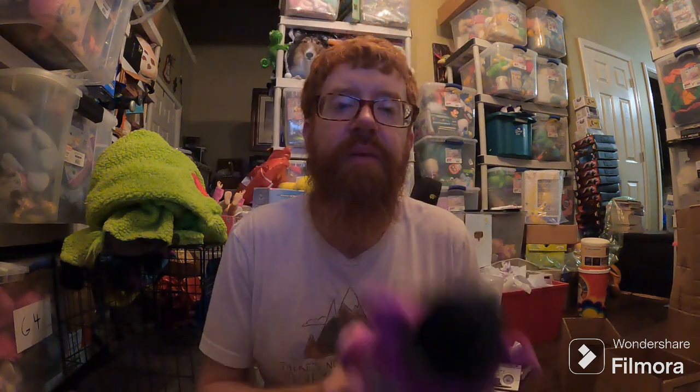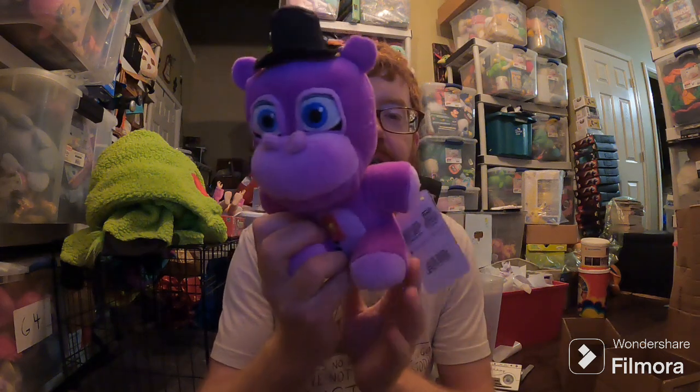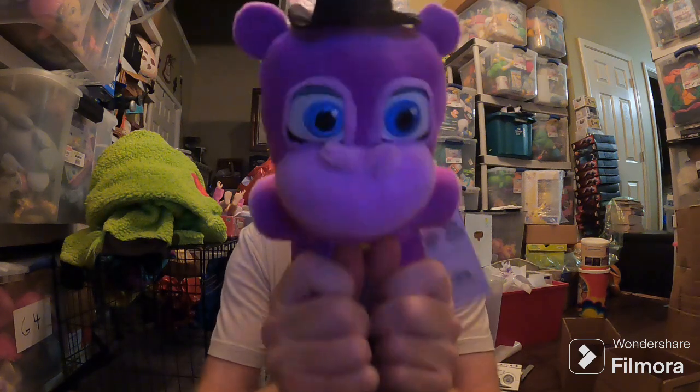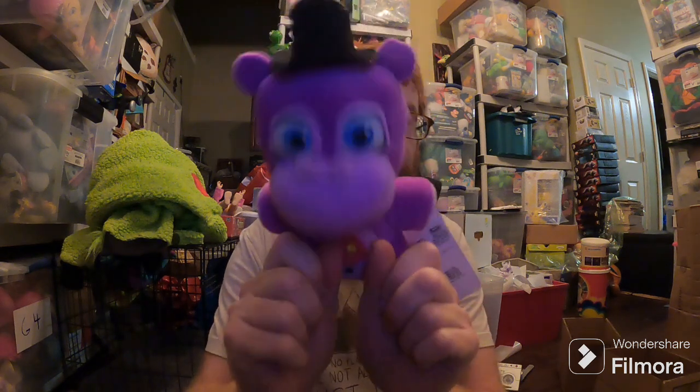And the last sale — one I always talk about — Five Nights at Freddy's. The Hippo sold on Amazon for $183 plus shipping. I paid $10 for him retail at Walmart probably three or four years ago. I still have some more.